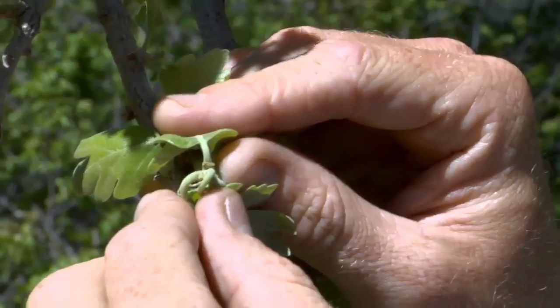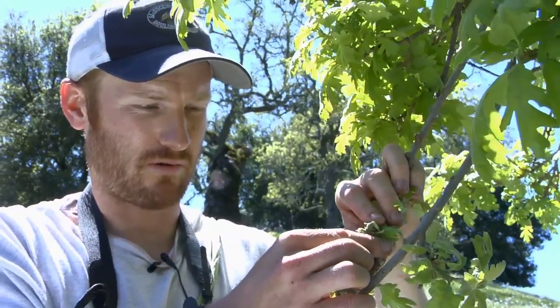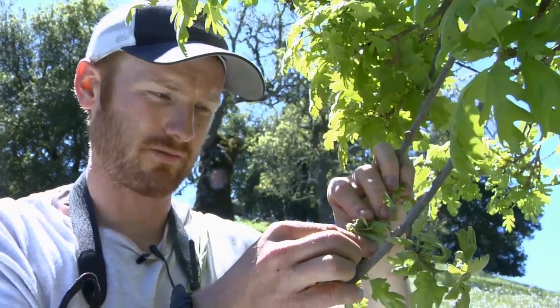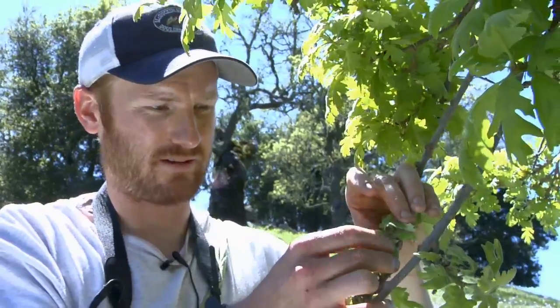These are two valley oak female flowers right next to each other, and these turn into acorns once they're pollinated. Some pollen grains have to reach the little axle of these leaves and pollinate these flowers.